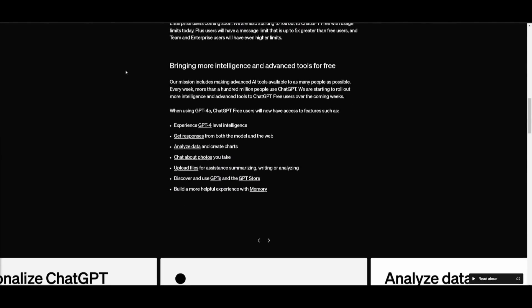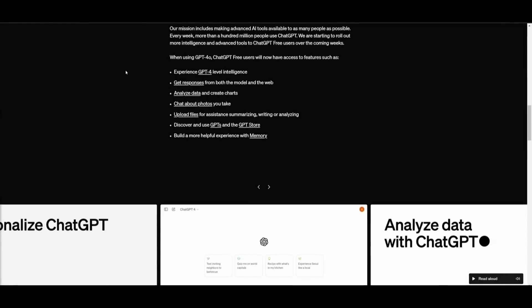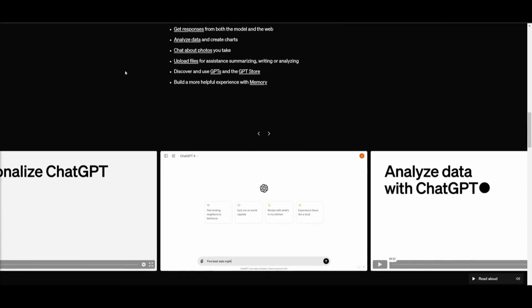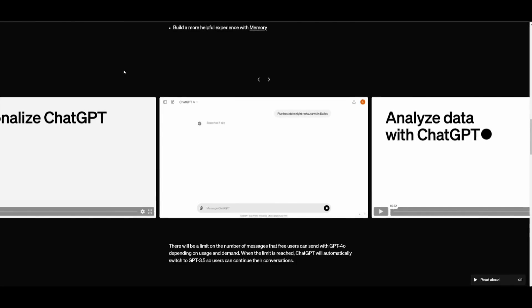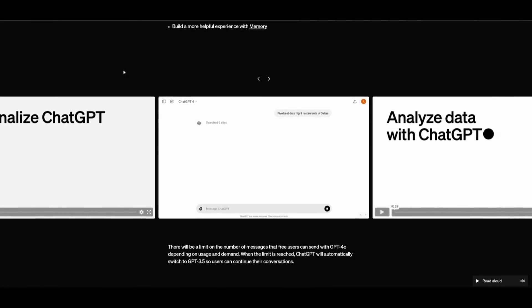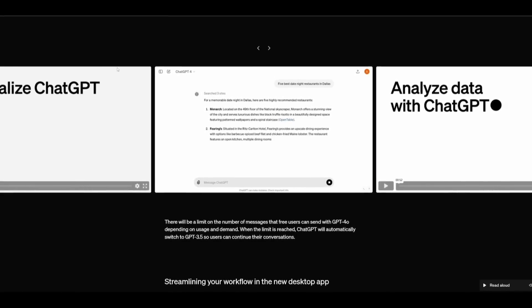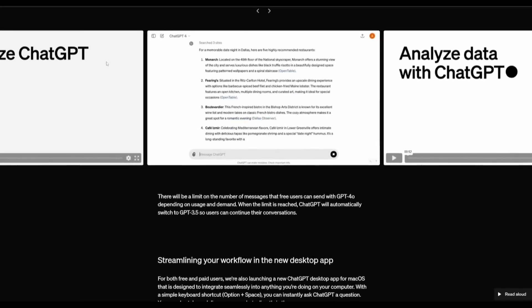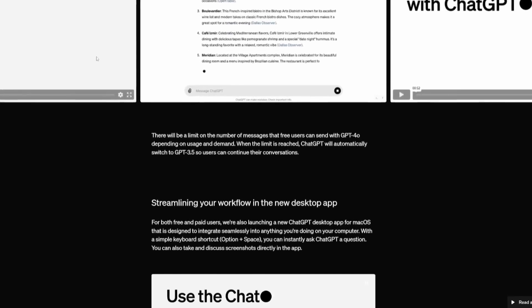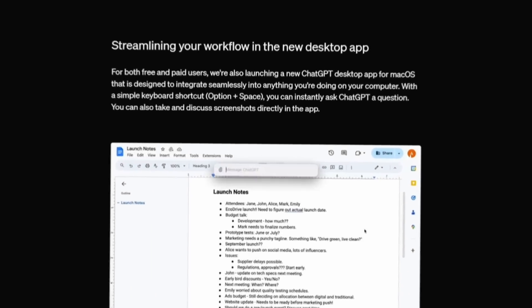GPT-4o is much better than any existing model at understanding and discussing the images you share. For example, you can take a picture of a menu and it could be in a different language, and you can talk to GPT-4o to translate it. It's going to be able to learn about the food's history, significance, and even provide recommendations. Let's take a look at some of these videos to give you a better idea of what this model can do.